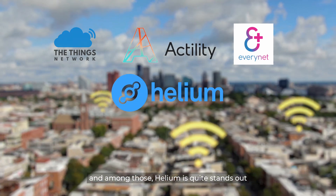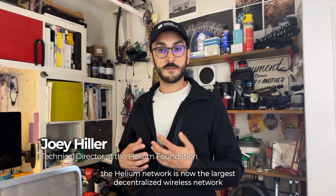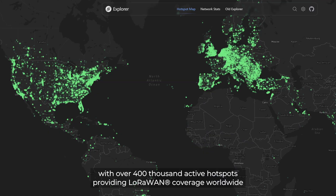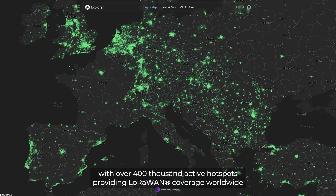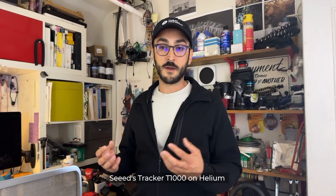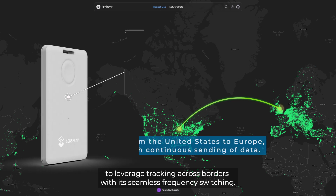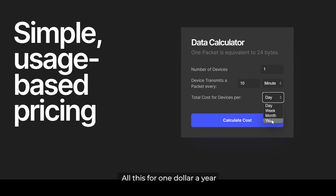And among those, Helium stands out. Launched in 2019, the Helium network is now the largest decentralized wireless network with over 400,000 active hotspots providing LoRaWAN coverage worldwide. The SenseCap Tracker T1000 on Helium provides an exciting opportunity to leverage tracking across borders with its seamless frequency switching — all this for a dollar a year.